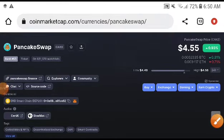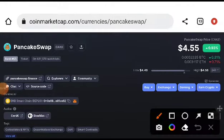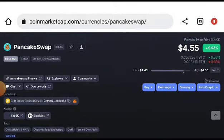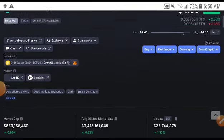Hey, what's up PancakeSwap token holders, welcome to another video. Today we will talk about the pixel pump — it looks like a bullish position, so that's why I decided to do technical analysis of PancakeSwap and give you a pump or dump signal. If you are new to my channel and want to subscribe, kindly subscribe. If you want to join the free signals group on Telegram, the link is in the description.